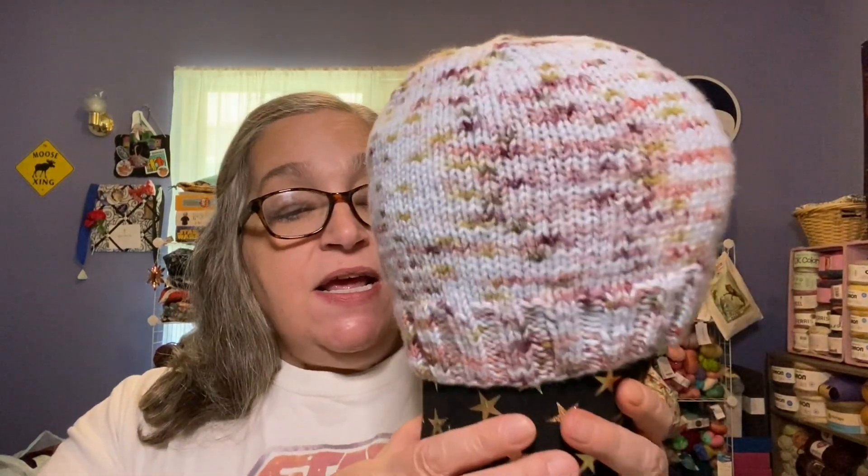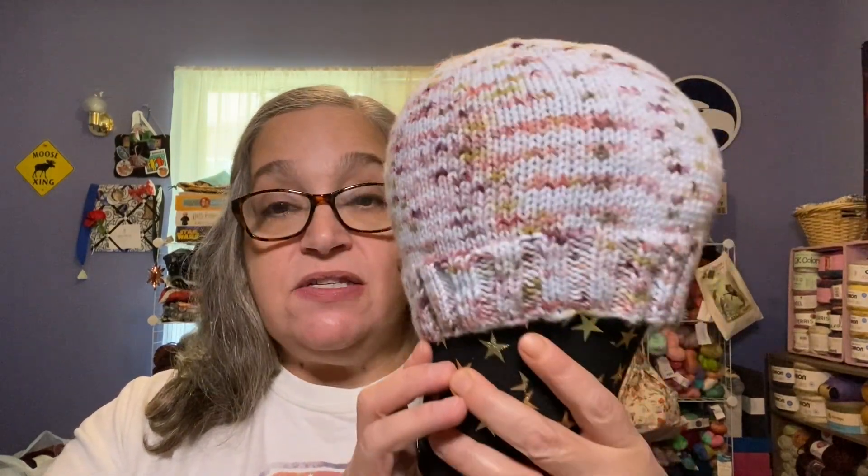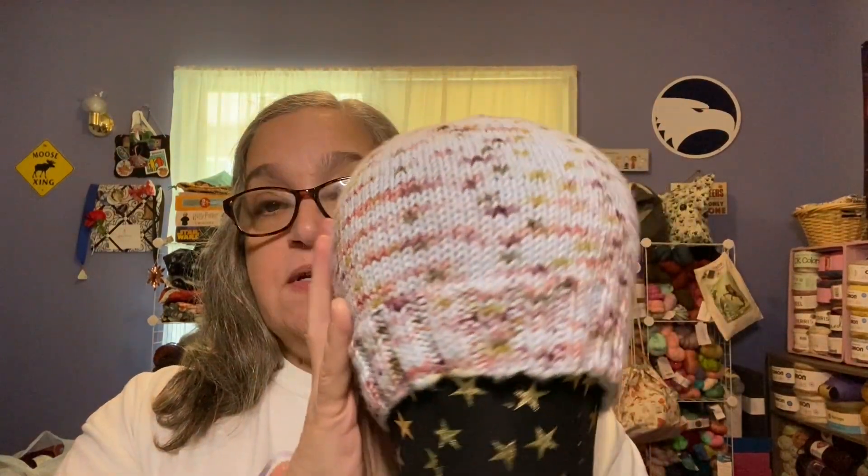Starting with finished objects — I have two. The first is a knit hat, just a vanilla hat. I cast on 84 stitches, do a two-by-two rib for about an inch and a half to two inches, then start the body of the hat. I go about six and a half to seven inches before starting my decreases.